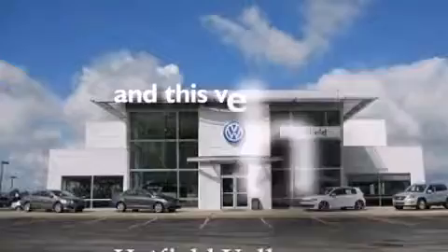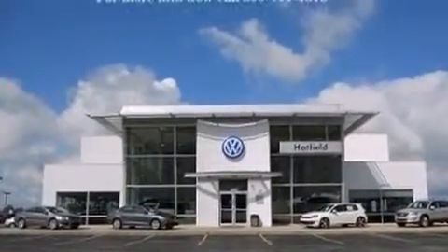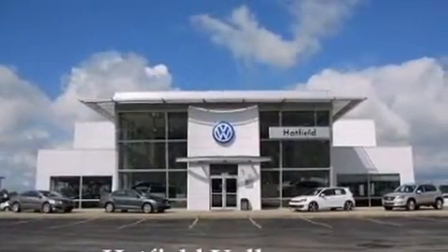This vehicle has fewer than 33,000 miles on the odometer. With an EPA estimated rating of 31 miles per gallon on the highway, this automobile pays off in the long run.